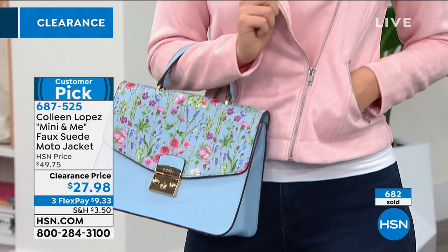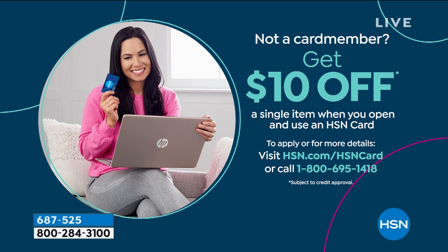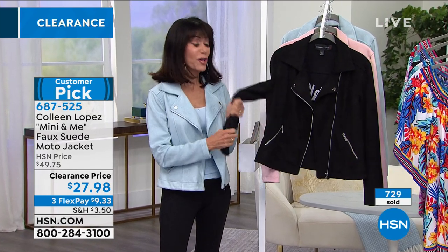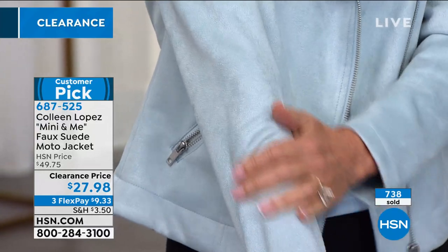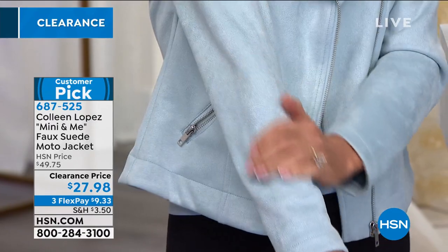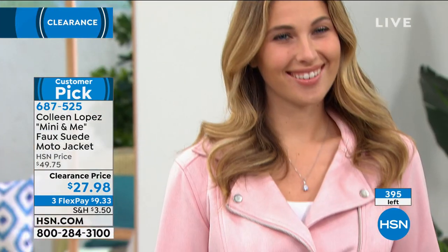If you have the HSN card, it's $7 per flex pay. And if you don't have the HSN card, you can save $10 by calling 1-800-695-1418 or going to our website — basically getting the jacket home for almost nothing. The HSN card has no annual fee and offers great extra savings across many categories. When you get it home and feel it, everyone is going to be blown away — it feels like high-end couture ultra suede. It's a great alternative to real leather, machine washable.